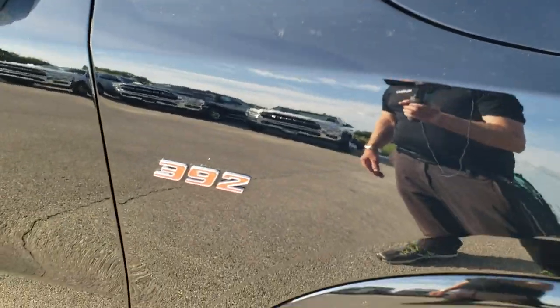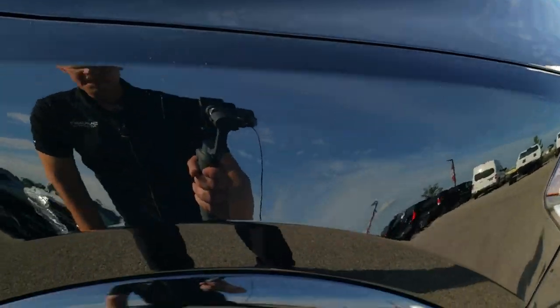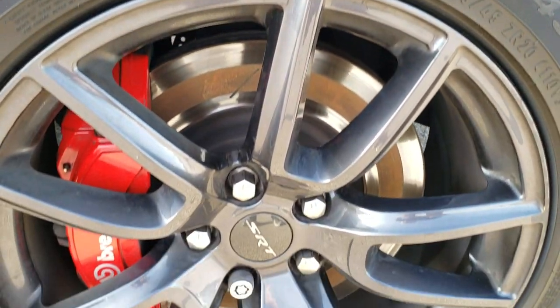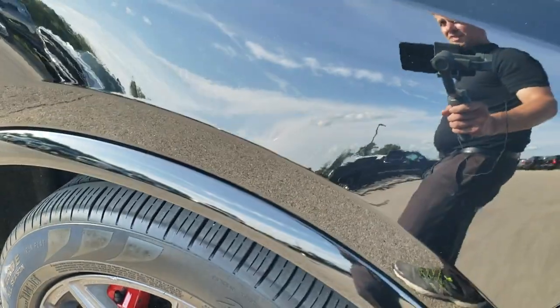Passenger side fender is in excellent condition as well, and this one does have the cowl induction SRT sport hood. Passenger side rim is in pretty nice condition — maybe one little nick on it but nothing too bad.